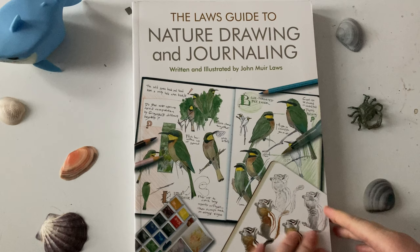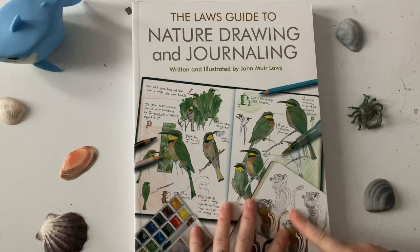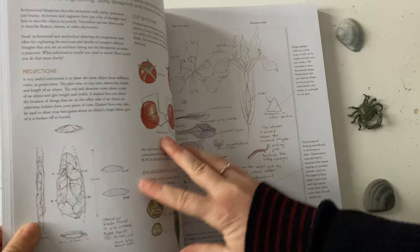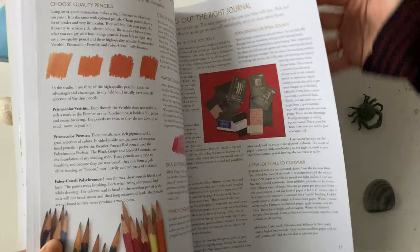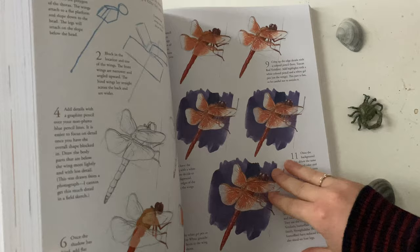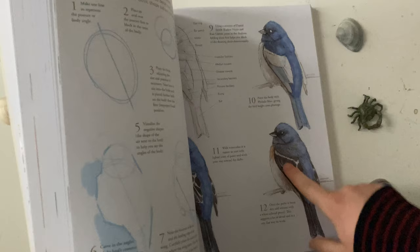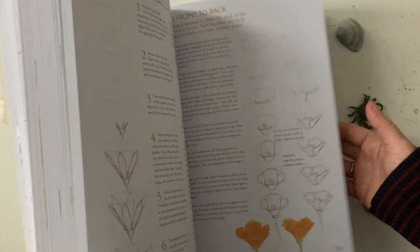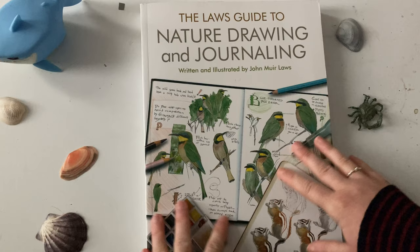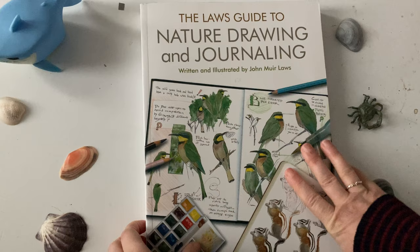From one absolute legend in the natural history scientific art world to another in the nature journaling world: John Muir Laws is kind of known as the leader of nature journaling and drawing. He has such amazing nature journals, but also very informative books with tips and tricks to draw in a sketchbook and just let loose and have fun. I was actually on a nature journaling podcast — I'll link to it in the description below. The amazing Beth and Burton who runs it also had a podcast episode with John Muir Laws, and it was fantastic. I genuinely cried listening to how he described his love of nature. It's no wonder, because he's so well connected with nature through his amazing sketchbooks.